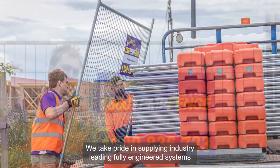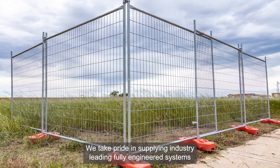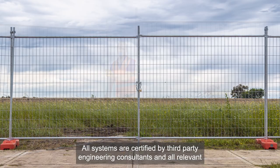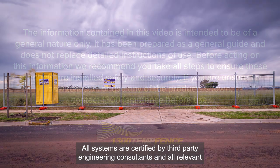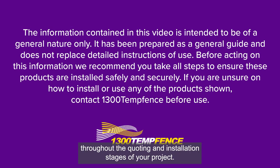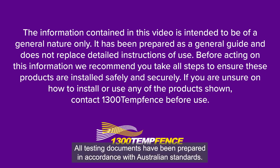We take pride in supplying industry-leading fully engineered systems so you don't need to worry about issues with compliance or safety. All systems are certified by third-party engineering consultants and all relevant engineering documents will be provided to you throughout the quoting and installation stages of your project. All testing documents have been prepared in accordance with Australian standards.